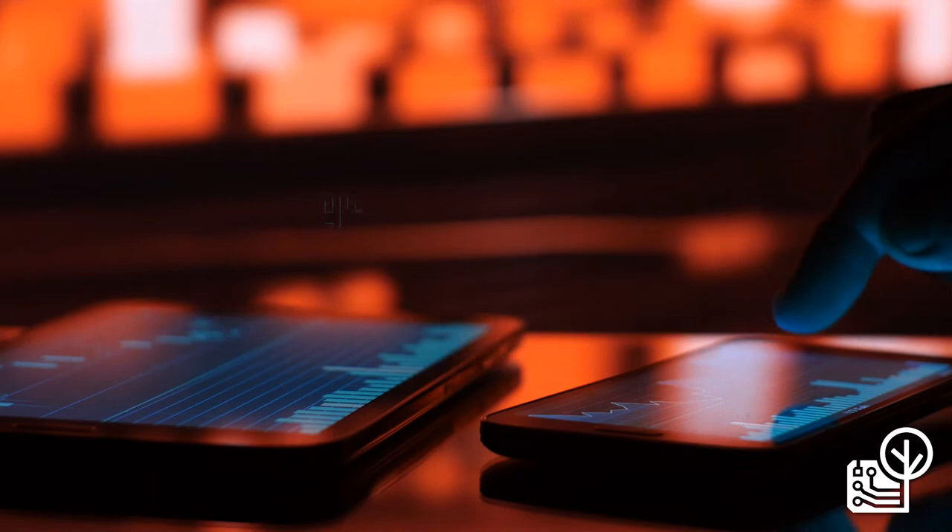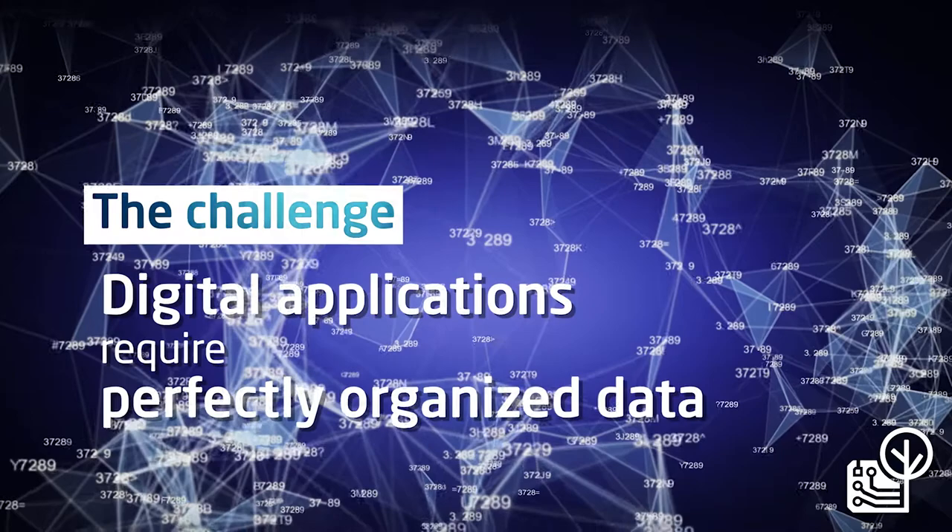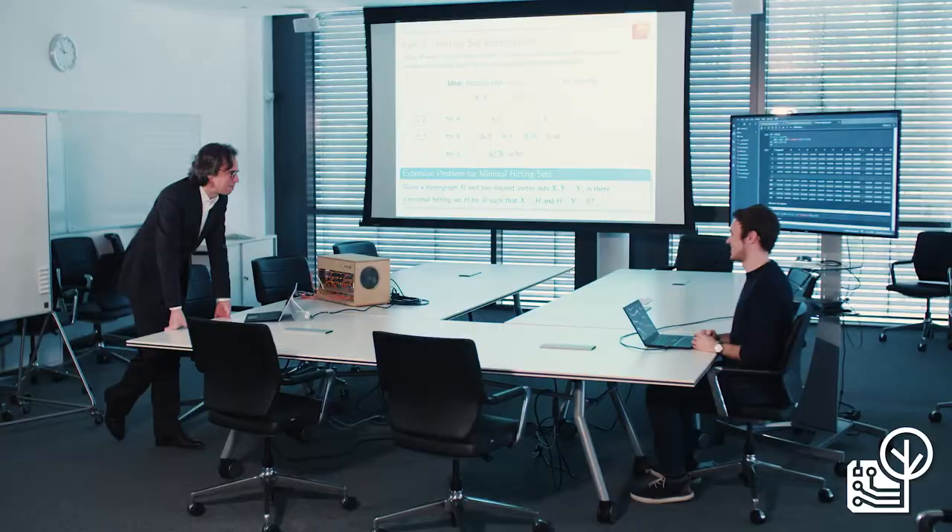Digital applications, such as many new smart technologies, require perfectly organized massive data sets. But the larger the data sets, the more time and thus the more energy is consumed for data profiling to make the data usable.